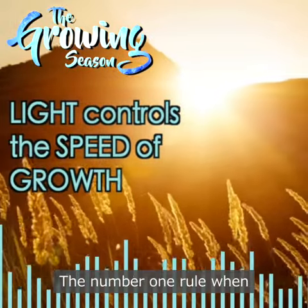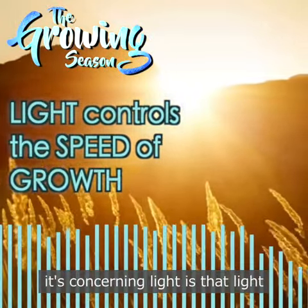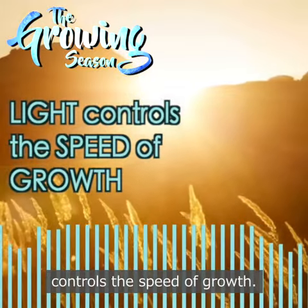The number one rule when it comes to light is that light controls the speed of growth.